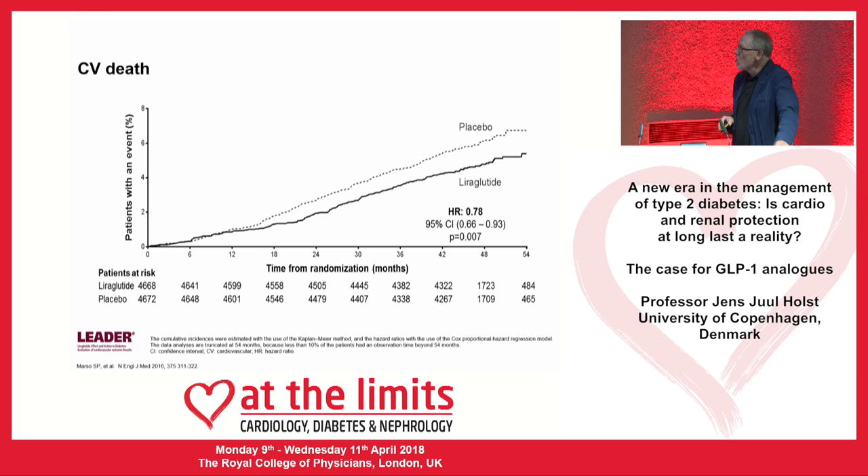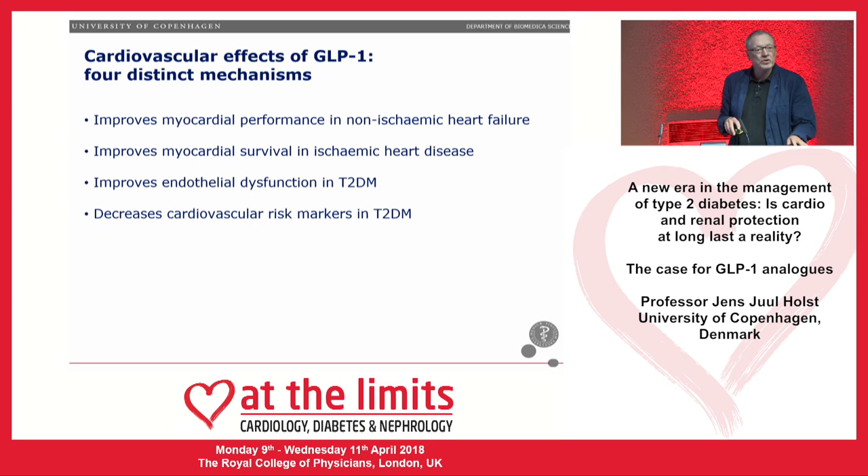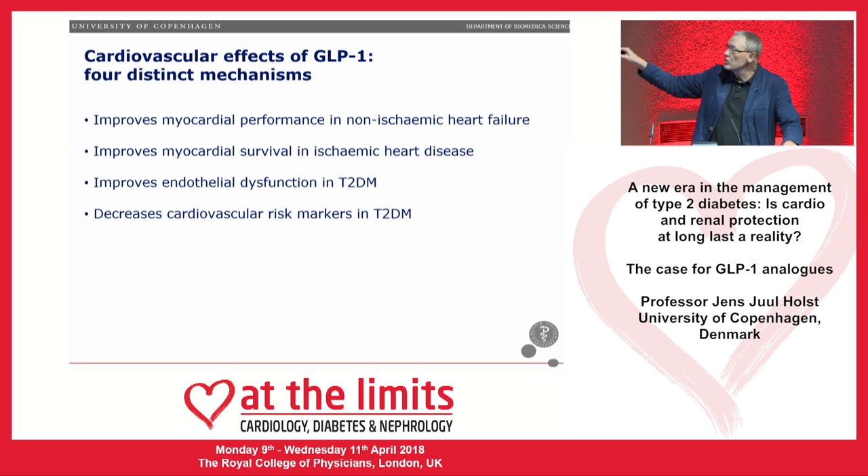From the LEADER study — the big study with liraglutide — one thing that was obvious was cardiovascular death reduction, with a relative risk reduction of 22%, which is quite remarkable. When I talk about the heart and GLP-1, I discuss four different mechanisms explored over the last 10 to 15 years: myocardial performance and non-ischemic heart failure; myocardial survival in ischemic heart disease; endothelial dysfunction in type 2 diabetes; and decreased cardiovascular risk markers in type 2 diabetes.